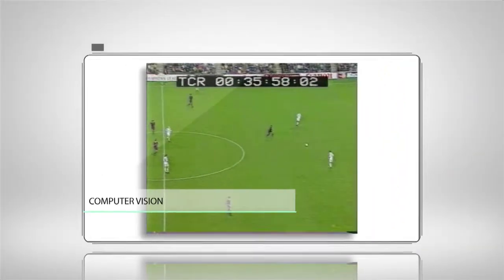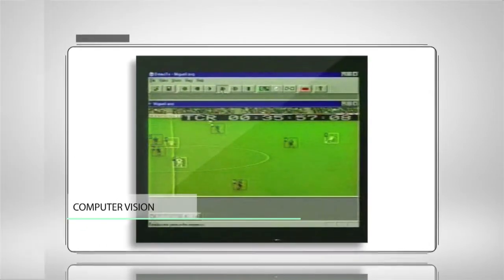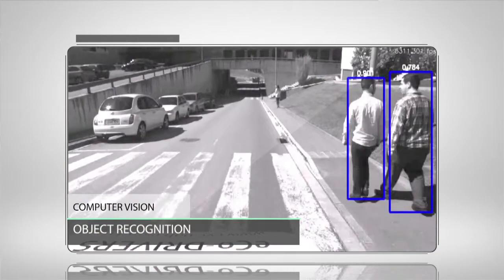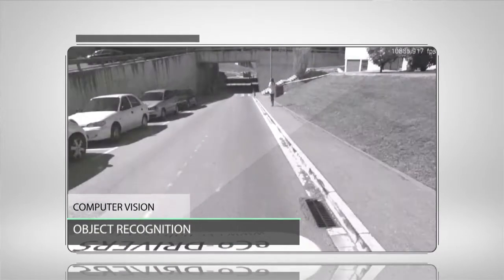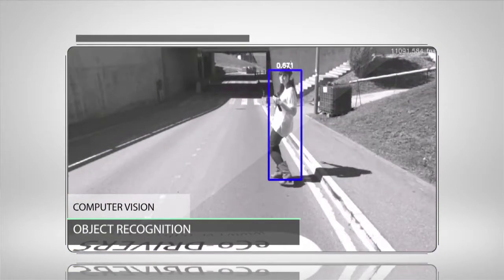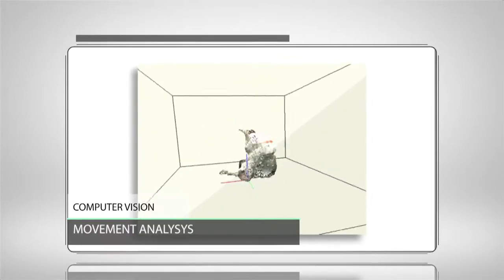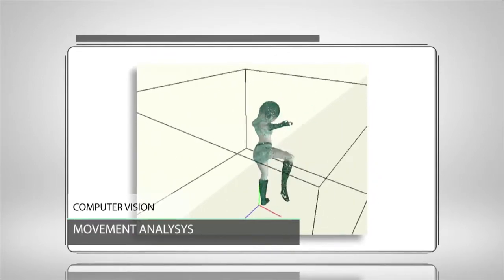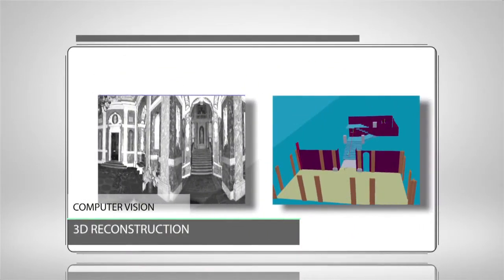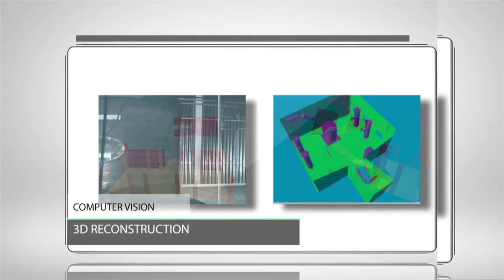Computer Vision deals with the problem of understanding automatically image or video content. This is an ability that we humans perform in an almost unconscious manner, but it is a big deal for computers. Key tasks include object recognition — the automatic identification of objects such as pedestrians and cars — movement analysis, and 3D reconstruction or the automatic extraction of 3D information from videos or images.